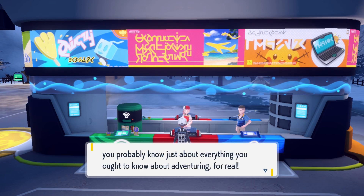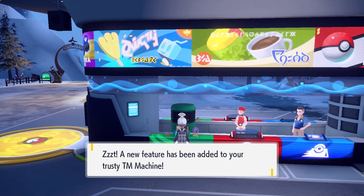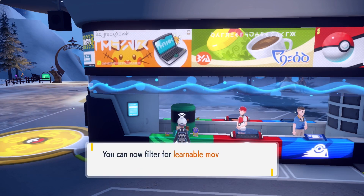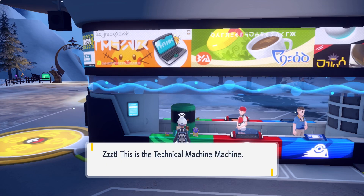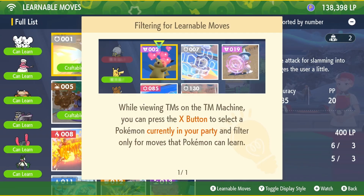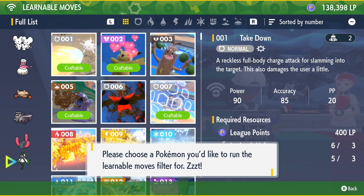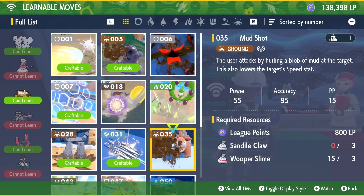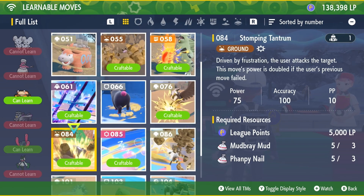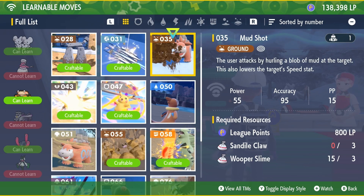With all the little tidbits that I've shared, you probably know just about everything you ought to know about adventuring. Over here, the TM machine — the technical machine machine — you can now filter for learnable moves. Oh, thank goodness! So if you filter for learnable moves, you have the option of just seeing the moves that any of your Pokemon can learn. When viewing TMs in the TM machine, you can press X to select a Pokemon currently in your party. Now I can just say, okay, what TMs can my Cloth here learn? And it shows only the moves that Cloth can learn — it just hides everything else. That's super awesome.